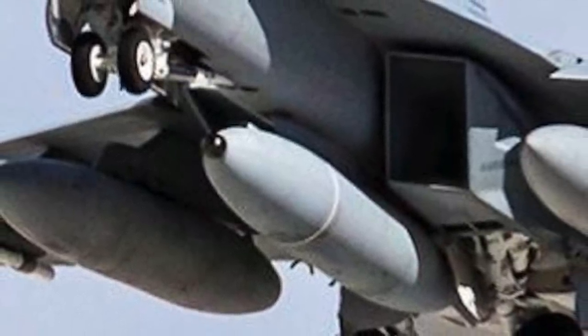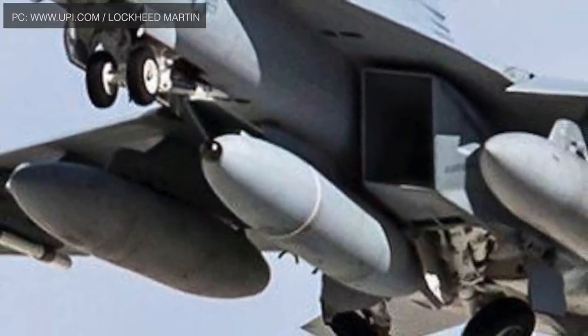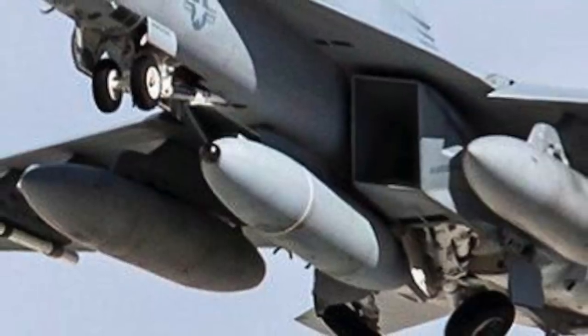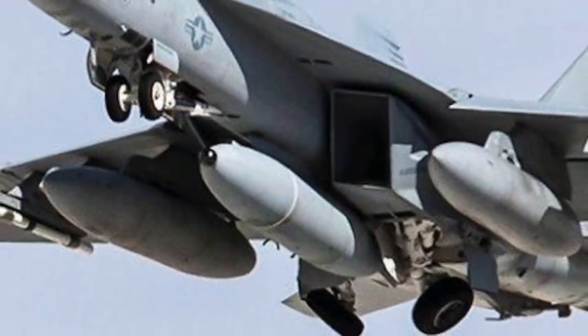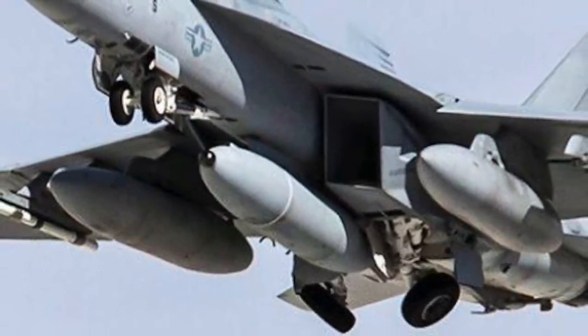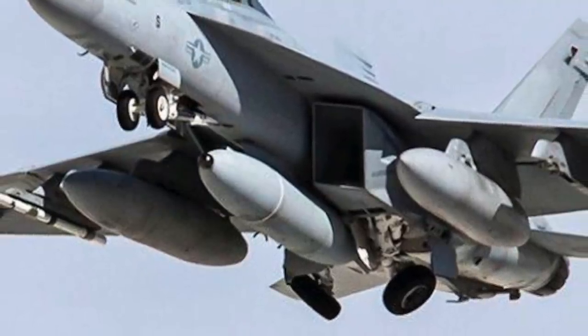The Pentagon's Defense Visual Information Distribution Service website shows that the U.S. Navy has deployed F/A-18 E/F Super Hornet carrier-based fighters equipped with a new Infrared Search and Track System pod to patrol the Persian Gulf region. The sensor appears as a small black button on the front of the plane's centerline external fuel tank below the fuselage.